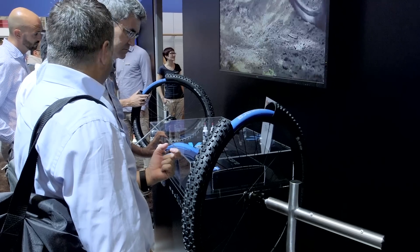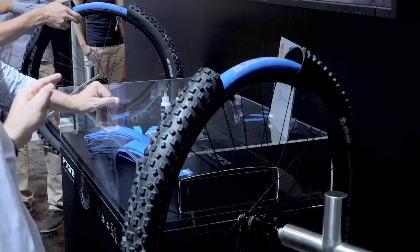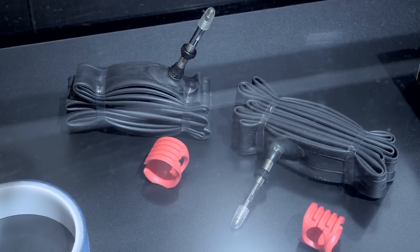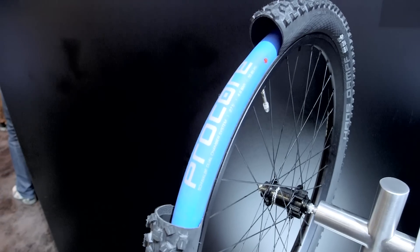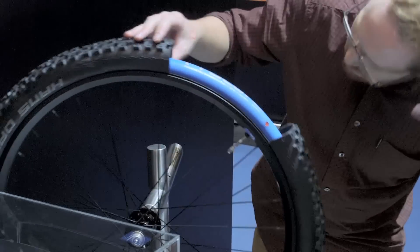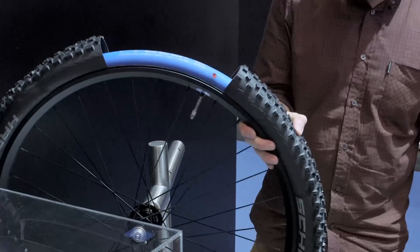Unlike the prototype, the retail Procore doesn't require an extra hole drilled in your rim. There's a single valve that pumps up each chamber independently — all that's required is a quick twist to access the high or low chambers. We're interested to see if the Procore will catch on. From what we've seen so far, it has the potential to be a real game-changer.